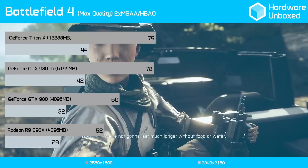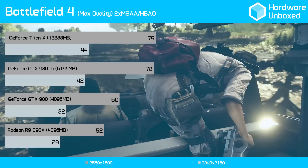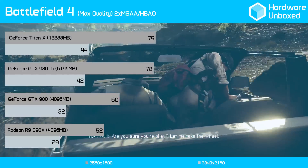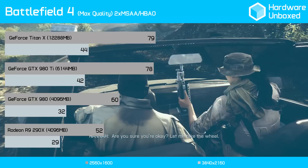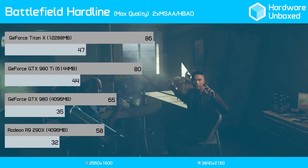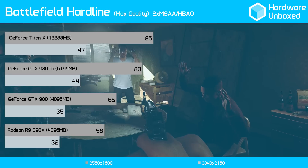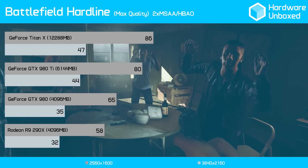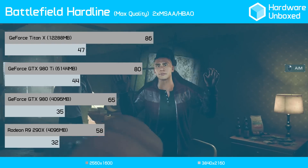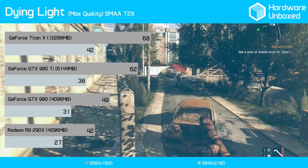In Battlefield 4, the 980 Ti was a negligible 1% slower than the Titan X at 1600p and 5% slower at 4K, while it was 30% faster than the GTX 980 at both resolutions and even faster than the R9 290X. In Battlefield Hardline, the 980 Ti delivered playable performance at 4K using 2x MSAA, which was awesome. It was just 6% slower than the Titan X, 26% faster than the original 980, and 38% faster than the R9 290X.